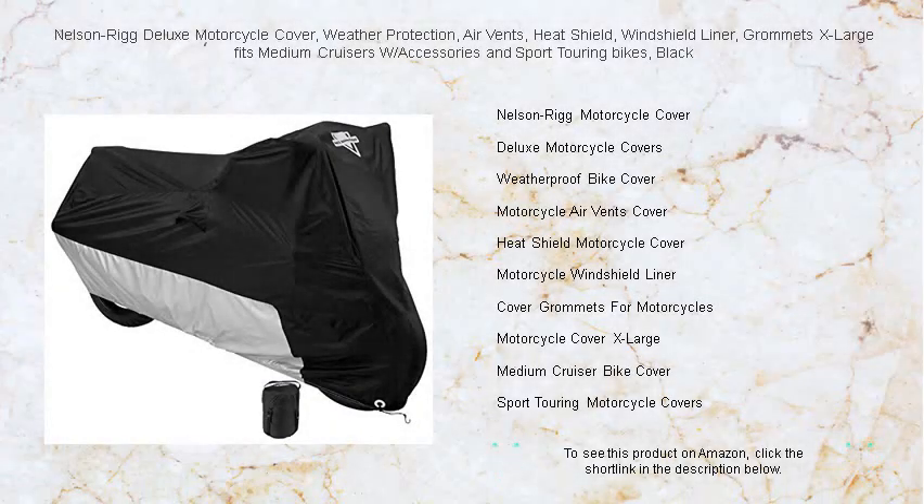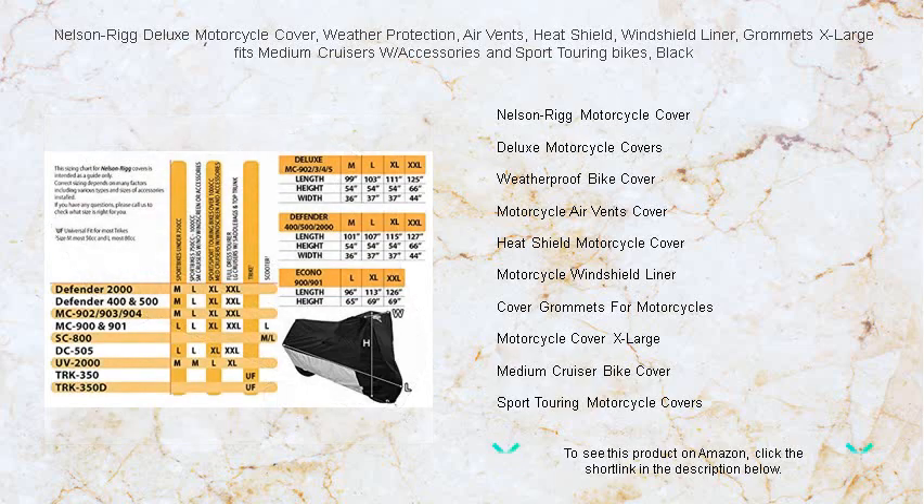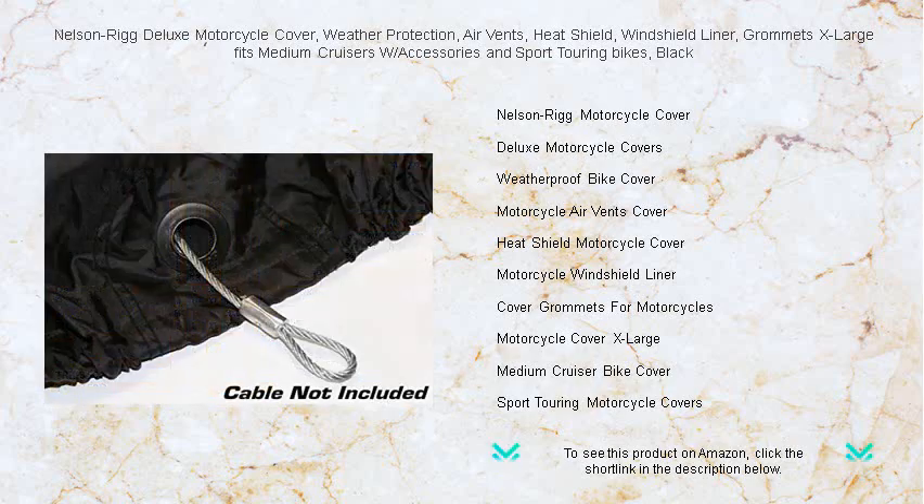Ride with confidence and shield your bike from the elements with the Nelson Rig Deluxe Motorcycle Cover, specially designed for medium cruisers with accessories and sport touring motorcycles. This extra large cover ensures a snug fit for maximum protection.